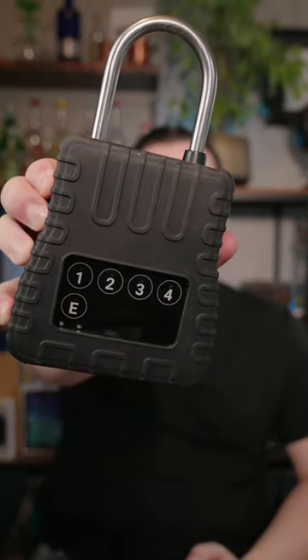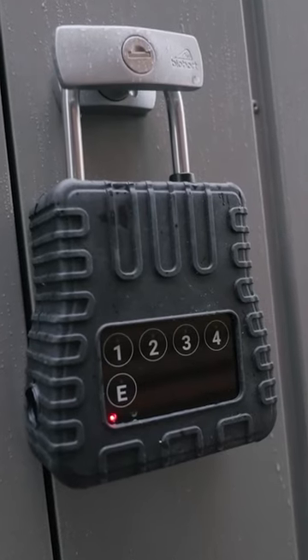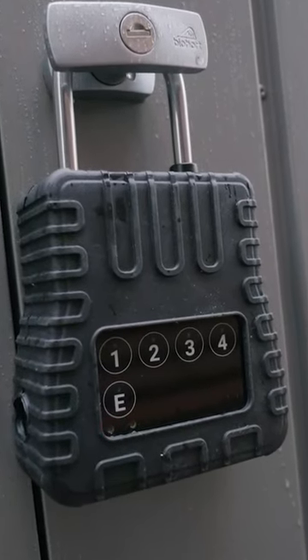This is a smart padlock made by the IntuGroup. It uses narrowband IoT connectivity to enable some group features. One key feature is the four-digit touch-sensitive combination lock. But it gets even better.